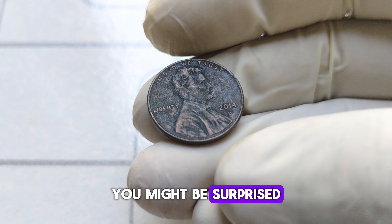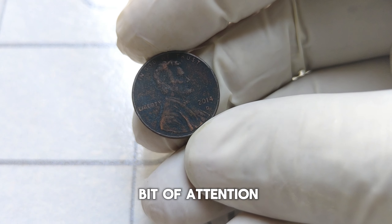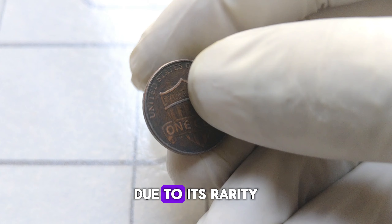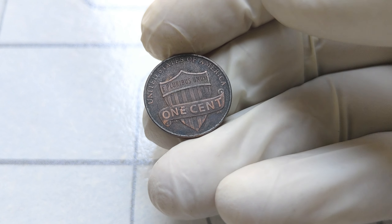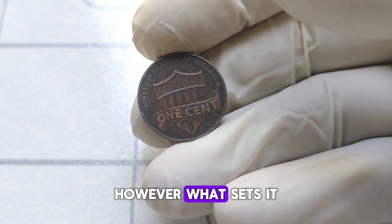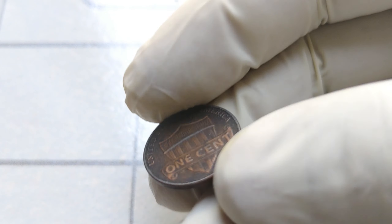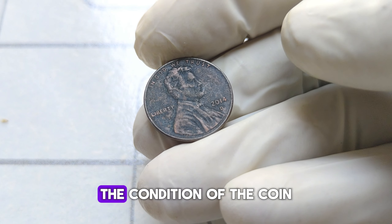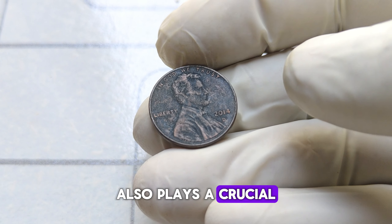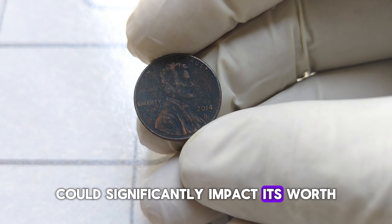You might be surprised to learn that this particular 2014-D penny has gained quite a bit of attention in the numismatic community due to its rarity and potential value. The D mint mark indicates that this penny was minted in Denver. However, what sets it apart is its low mintage compared to other pennies from the same year. The condition of the coin also plays a crucial role in determining its value — even a seemingly minor flaw can significantly impact its worth.